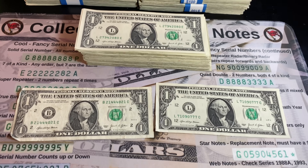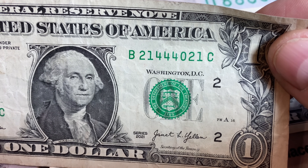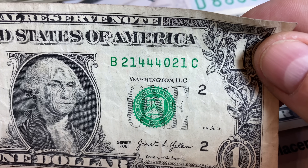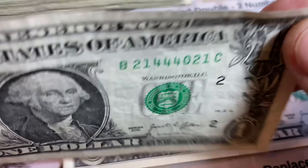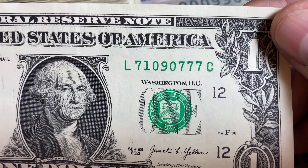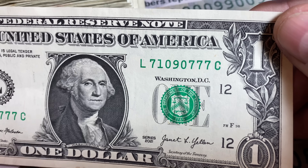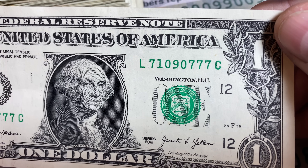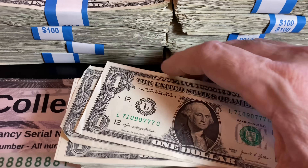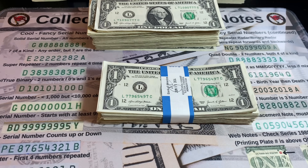Unfortunately, strap number one was a bust. Just a couple of cool notes to show you — I'm not keeping them. A bookender here, 21 in the front, 21 in the back. Had that zero before the last 21 been a four, I would have definitely kept it: 21, four fours, then 21. Another close call — people love the lucky sevens. There are three sevens to end the bill with a zero in front. Had it started 7-7-7 and ended 7-7-7, I would have considered it. Tough start, but it's only strap one.